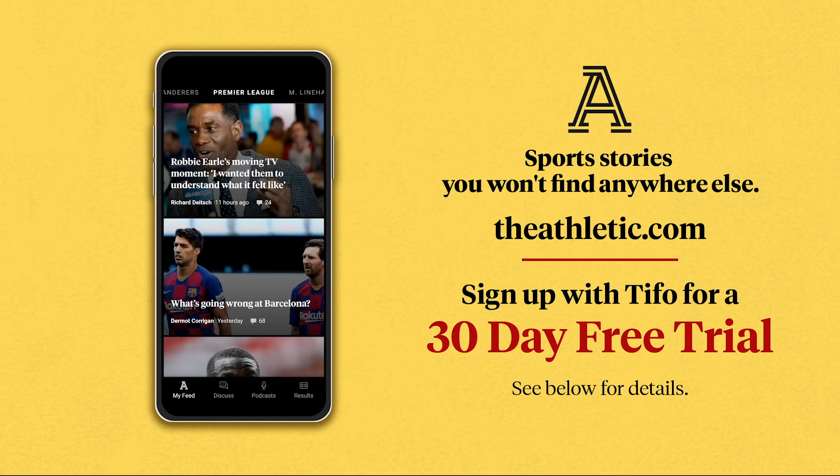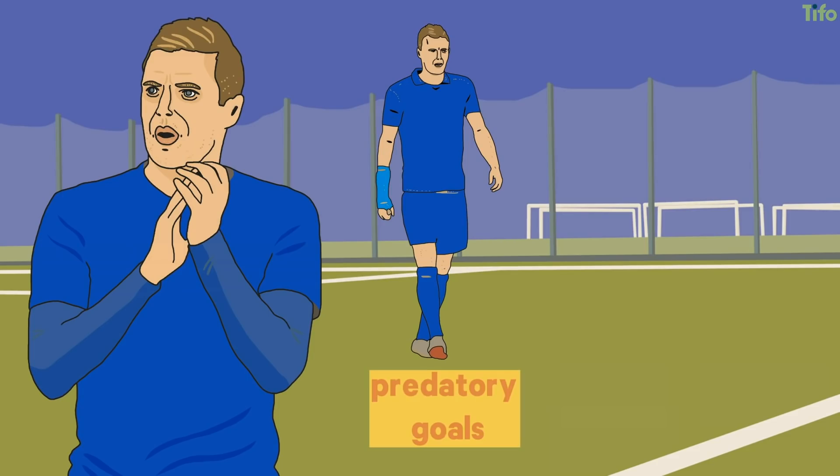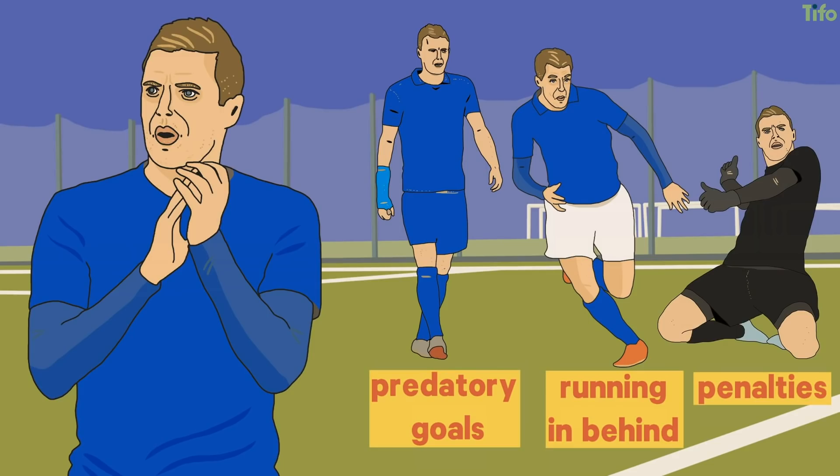Jamie Vardy scores three main types of goal – predatory goals, goals running in behind, and penalties. We've looked at where he scores them and how.